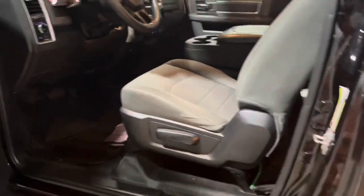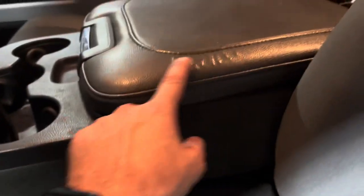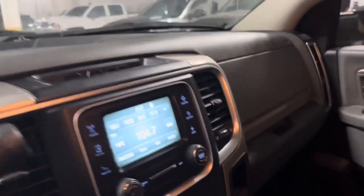The seats are almost brand new — we had it with seat covers all the time. Interior is very nice and clean. It's got the vinyl on the bottom, a little bit of wear here on the armrest. Your standard radio on this model.